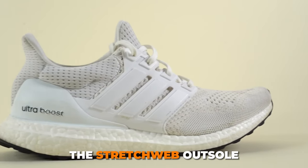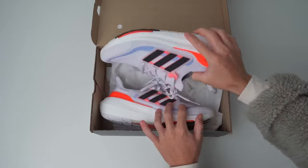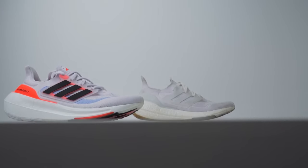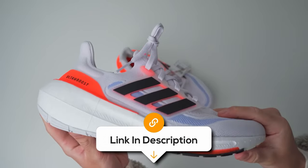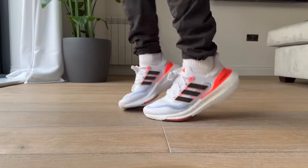The stretch web outsole flexes naturally with your foot, promoting a smooth and efficient stride. The Primeknit upper is also highly breathable to keep your feet cool. However, users have mentioned that the midsole's exceptional cushioning may trap heat in warm weather conditions, potentially causing discomfort and increased sweating. Otherwise, they're the perfect shoes for those looking for comfy long runs.